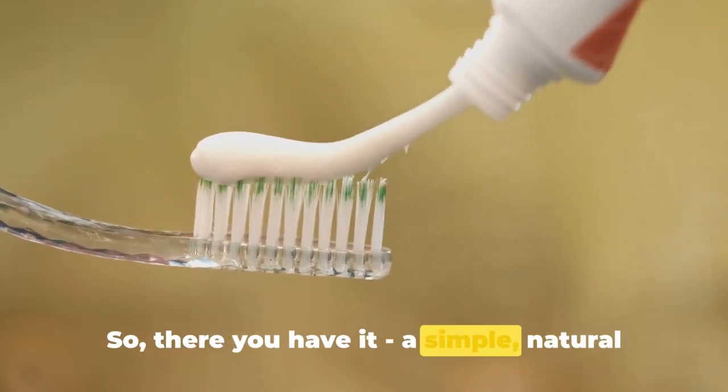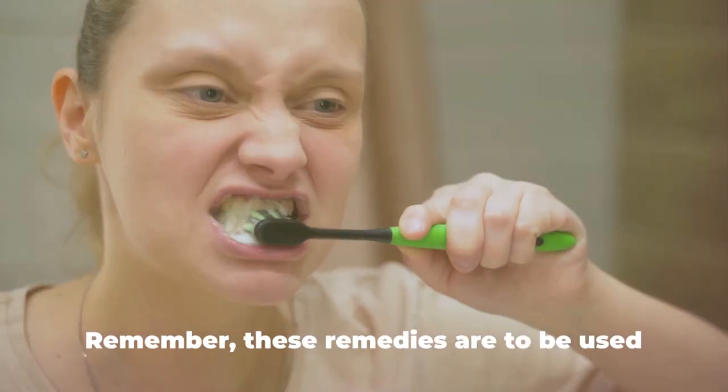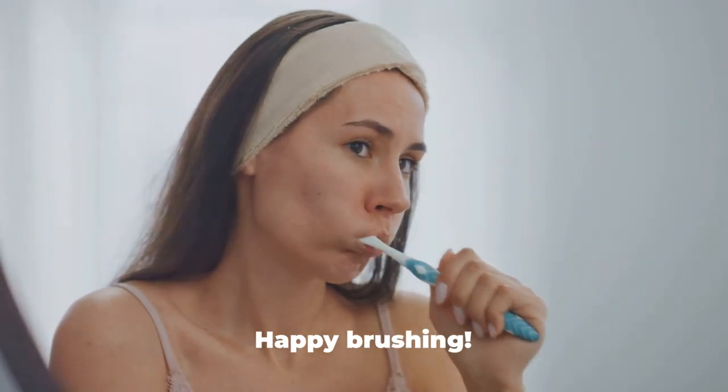So there you have it — a simple, natural way to keep your teeth clean and healthy from the comfort of your home. Remember, these remedies are to be used in conjunction with traditional oral hygiene practices, not as replacements. Happy brushing!